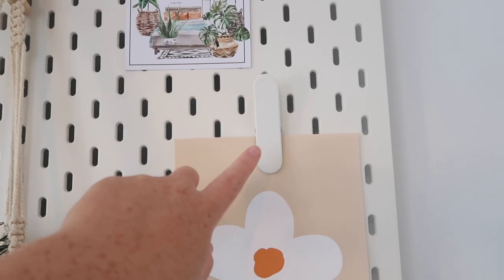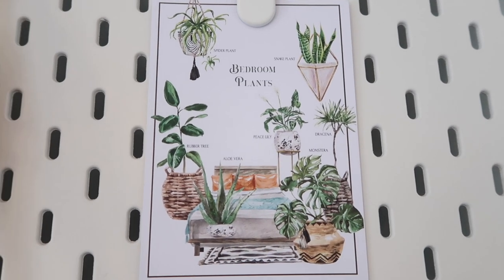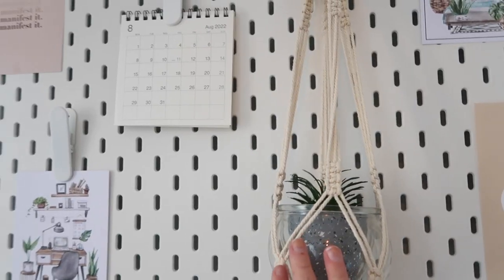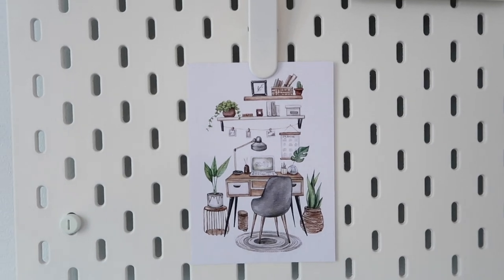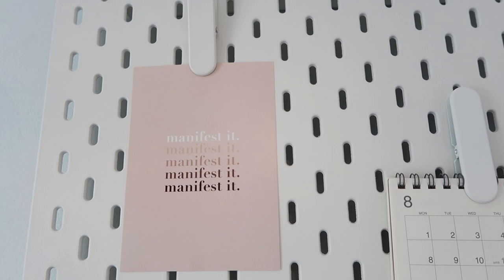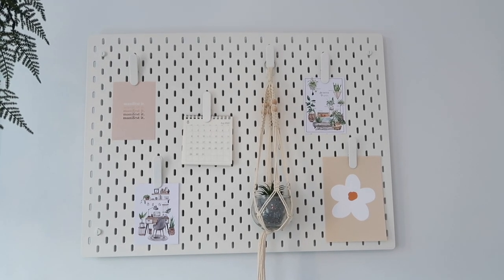I got all these peg clips from IKEA - they're specifically made for the pegboard with hooks on the back. Then I have this bedroom plants print which goes really well with all the plants in my room. There's also a mini plant hanging in the middle, a calendar from Muji, and another print from the same set - these are from a small business called Olive and Mabel. Finally I have this manifested print which I kept from before because the colors work really well. It's a much simpler layout this time but I really like it.